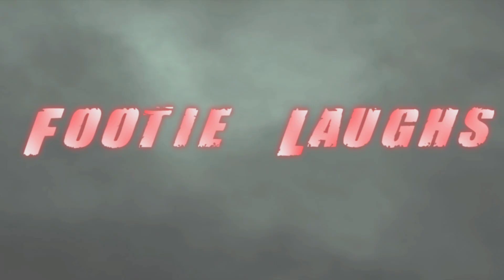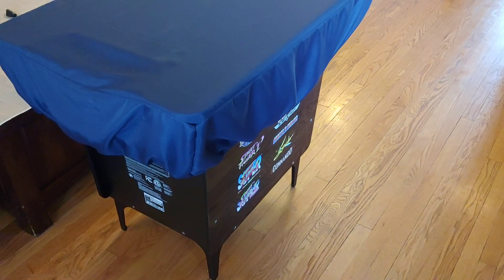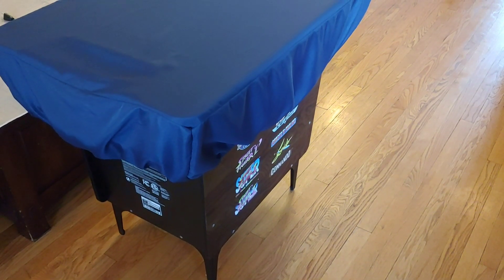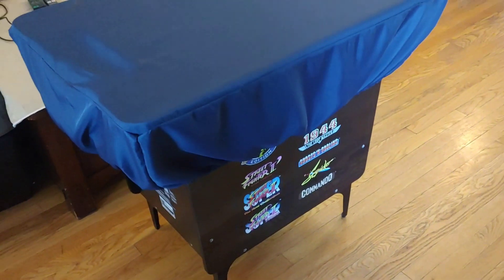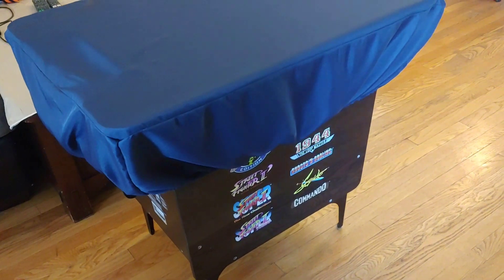Always have fun, always laugh. What up YouTube — quick street fighter table review. Everybody's done seen them, I'm about to sell it so I just thought I'd do a quick overview.